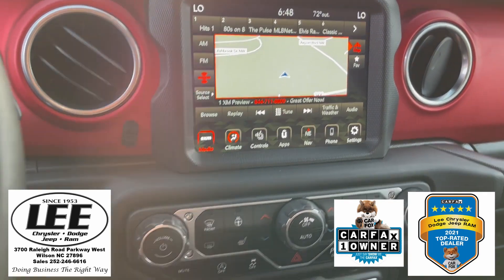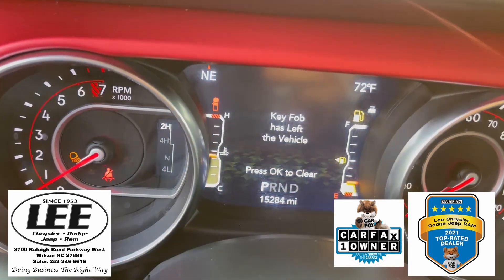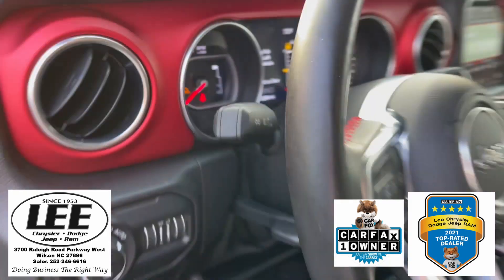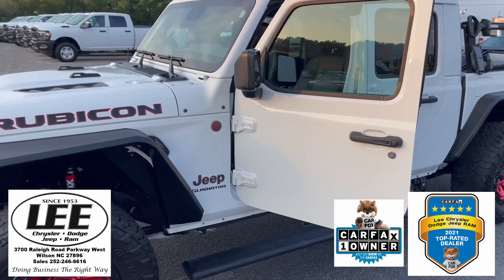We've got navigation, satellite radio, and here's the best part — 15,300 miles. It's ready to go for you right now here at Lee Chrysler Dodge Jeep Ram.